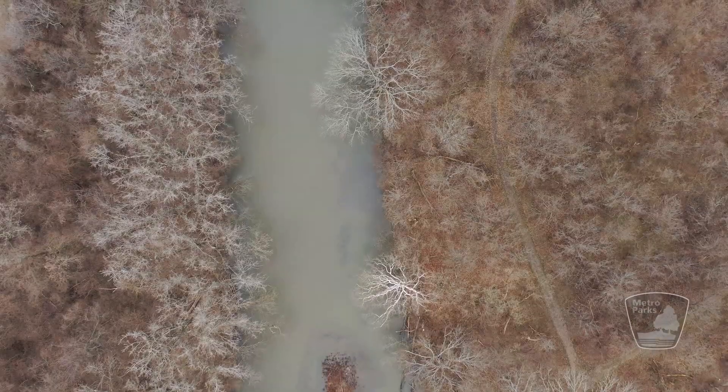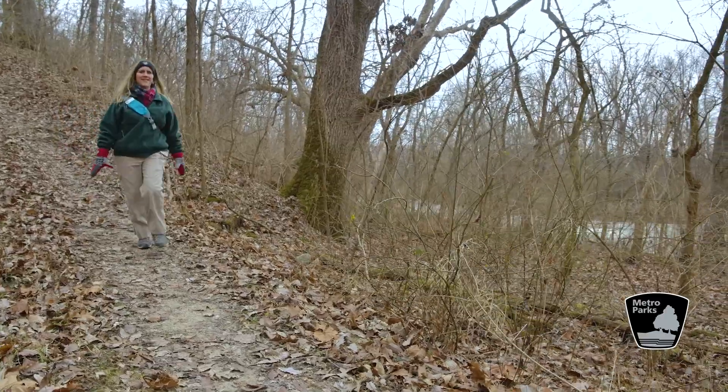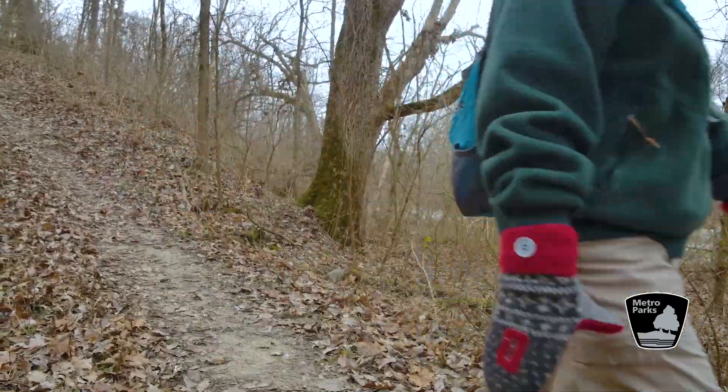The 3.2-mile trail weaves through secluded woodlands and tall grass meadows soaring skyward. Find solace in a peaceful walk by yourself, or bring your friends and discover a new adventure.